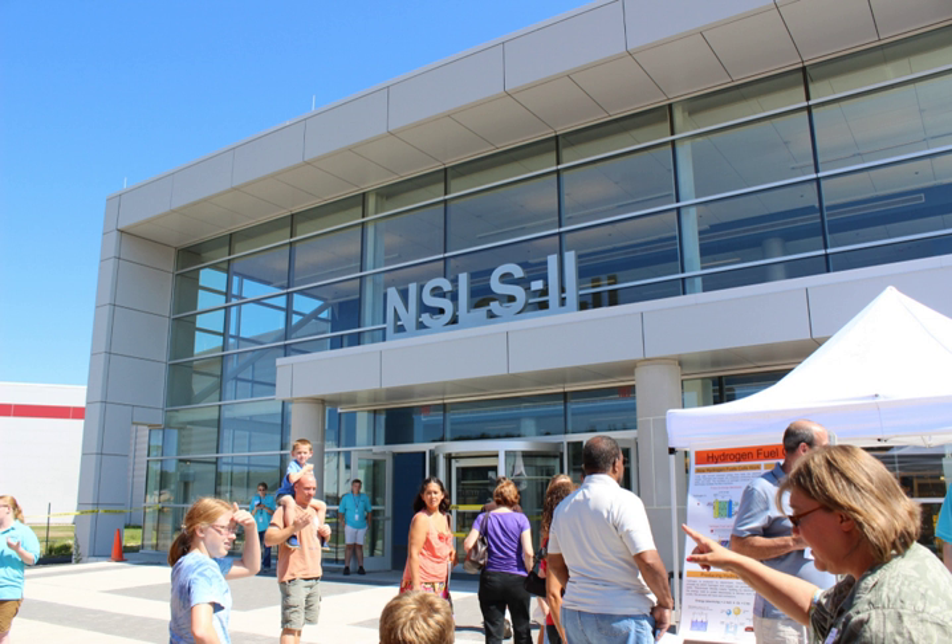The facility is open to researchers from academia and industry. In 2017, NSLS-II served over 1,000 researchers from academic, industrial, and government laboratories worldwide. Any qualified researcher can submit a peer-reviewed proposal to use NSLS-II.